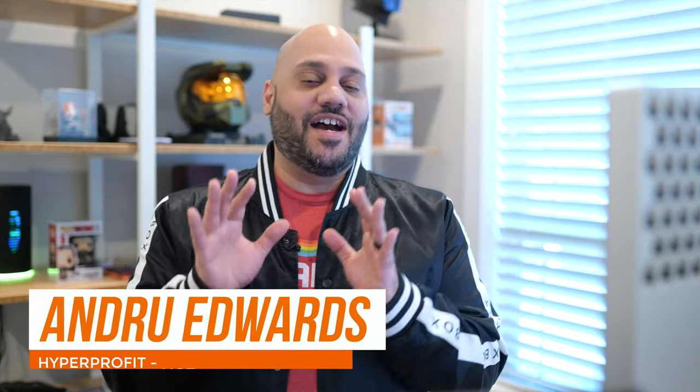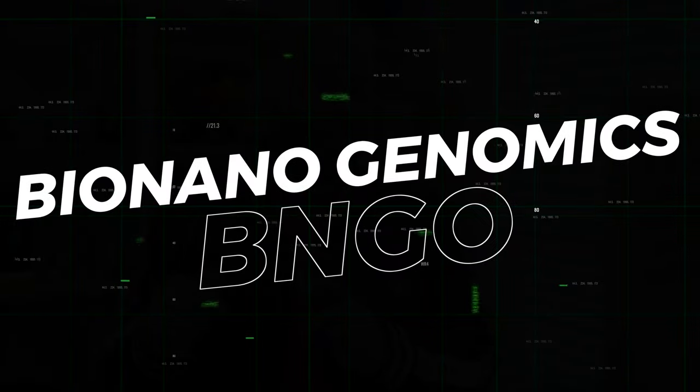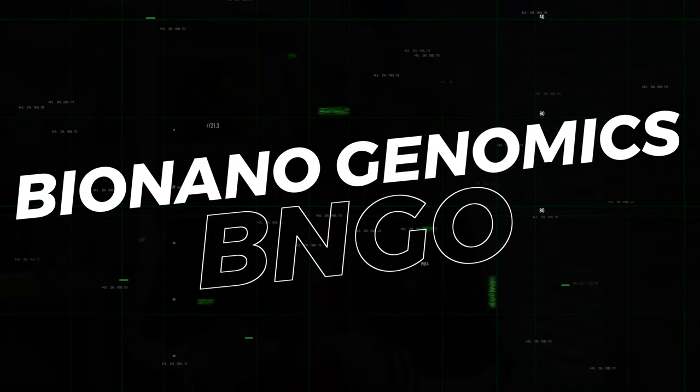Welcome to Hyper Profit. I'm Andrew Edwards. And while none of this is financial advice, we've got to talk about what I think is one of the most dynamic companies on the market right now: BioNano Genomics, ticker symbol BNGO.